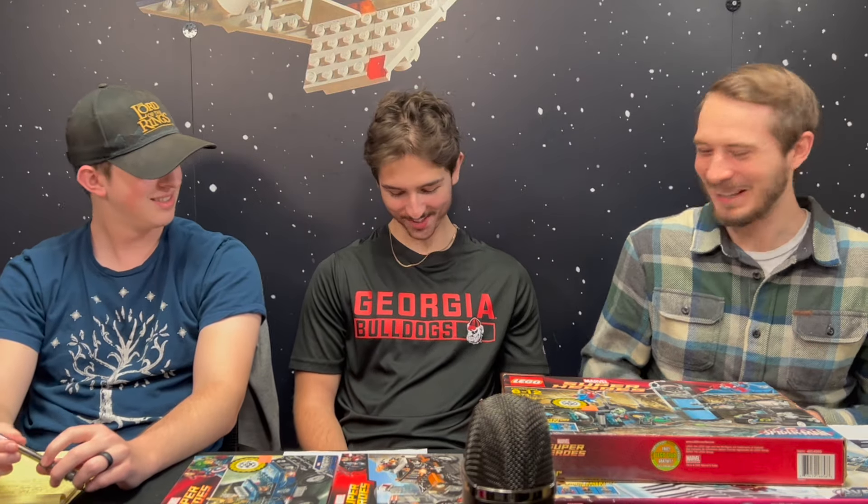How are you guys doing today? Doing pretty good. Not too shabby. I'm a little cold, but... A little cold. I'm wearing short sleeves. It's still winter weather, and you're wearing very short shorts.